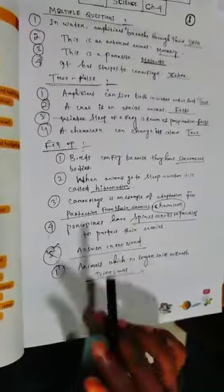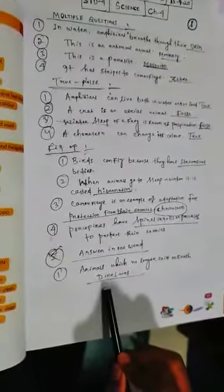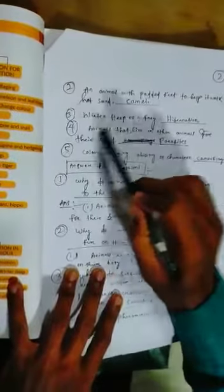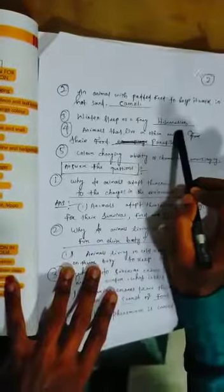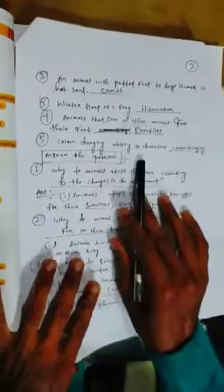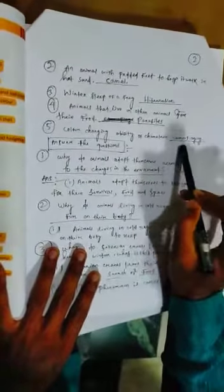Answer in one word. Number one: animals which no longer exist on earth — dinosaurs. Number two: an animal with padded feet to help it walk in hot sand — camel. Number three: winter sleep of a frog — hibernation. Number four: animals that live on other animals for their food — parasites. Number five: color changing ability of chameleon — camouflage.